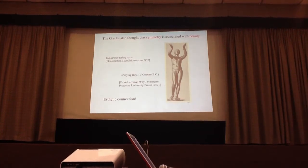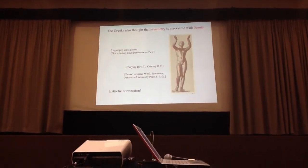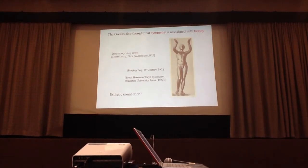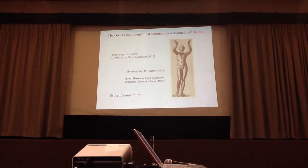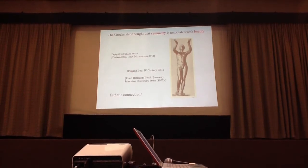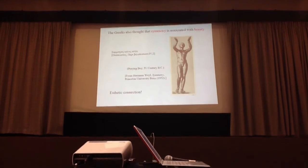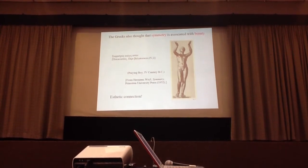Now we come to the second aspect, which is the aesthetic connection. The Greeks also thought that symmetry is associated with beauty. In fact, there is a statement in Poincaré that symmetry is beautiful. This idea — the aesthetic connection — was taken up very much at the beginning of the 20th century. The famous German mathematician Hermann Weyl, in his little booklet written in 1950, associated truth with beauty and with symmetry.